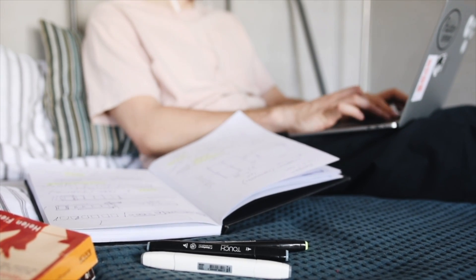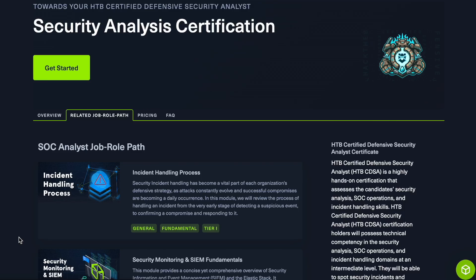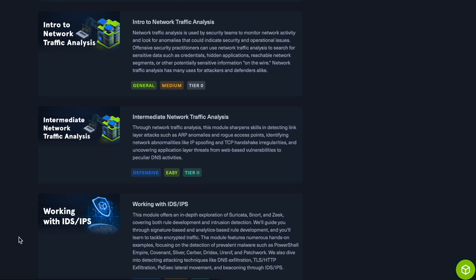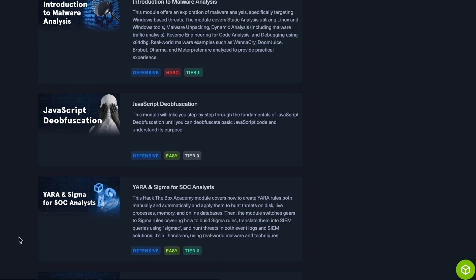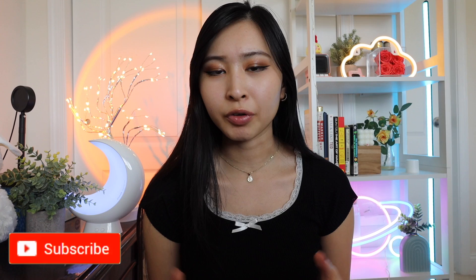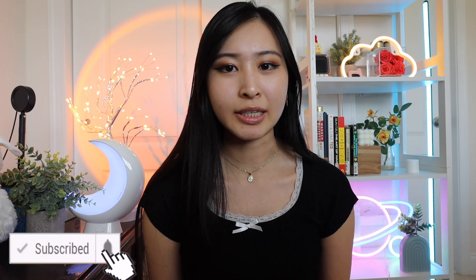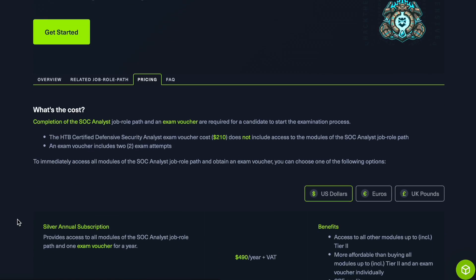It is specifically made for entry-level professionals, so you don't have to have any prior technical experience to start this program. In the program itself you'll be performing actual security analysis, SOC operations, and incident response activities in multiple real-world networks. HackTheBox is known for their high quality learning and training material, and at the end of the certification program there's an exam to officially become CDSA certified.